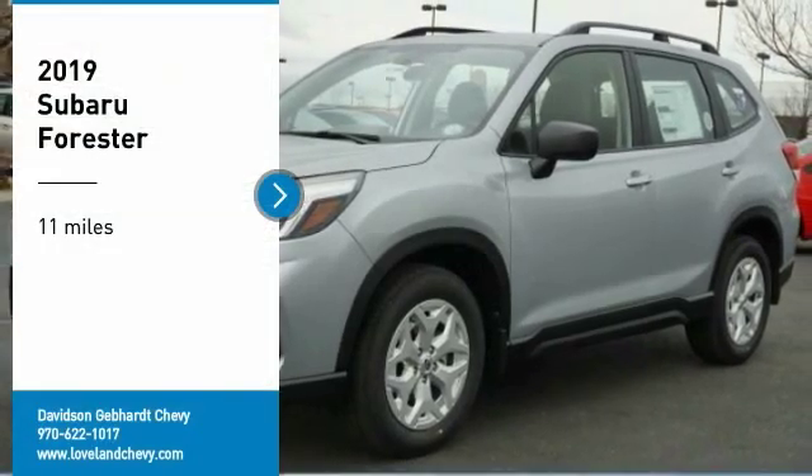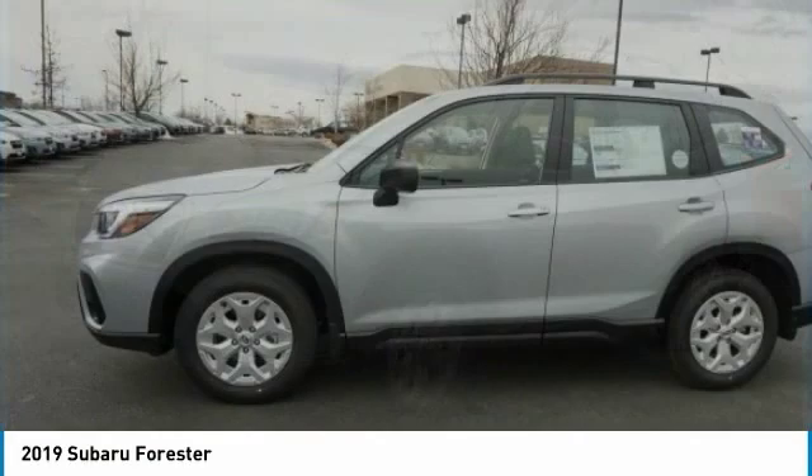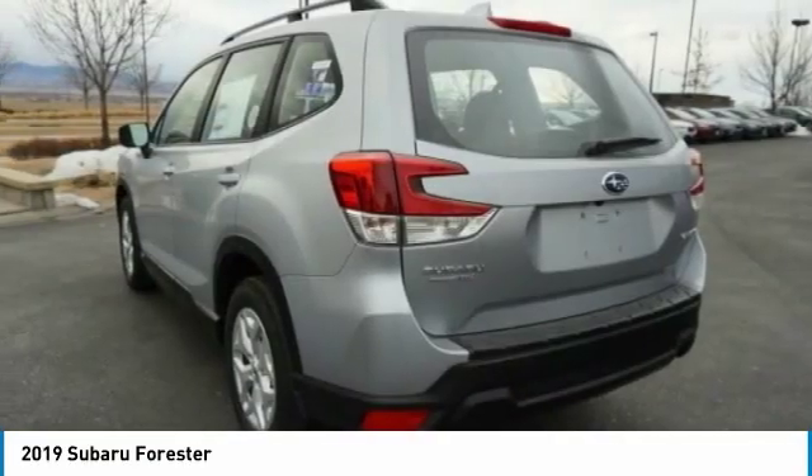Take a ride in the 2019 Forester. The Subaru Forester is a sensible, practical, and affordable vehicle. It has an impressive, comfortable ride and handles well.